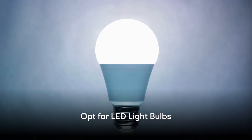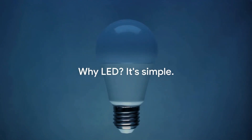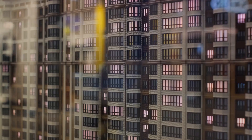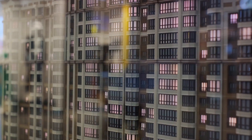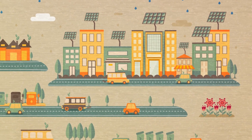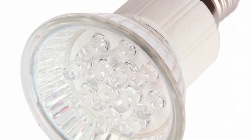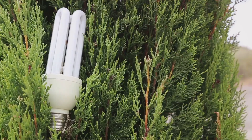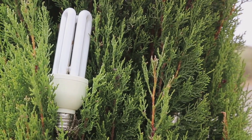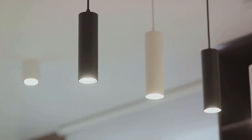Next, swap your traditional light bulbs for LED ones. LED light bulbs are champions of energy efficiency — they use about 75% less energy than traditional incandescent bulbs. That's right, 75%. But that's not all. These wonders of light also have a significantly longer lifespan. A typical LED bulb can last up to 25 times longer than its old-school counterpart. Imagine not having to change a light bulb for years.